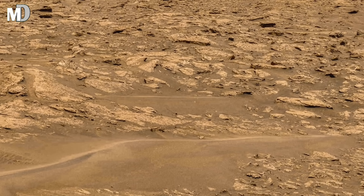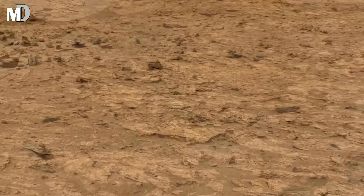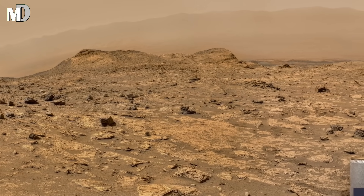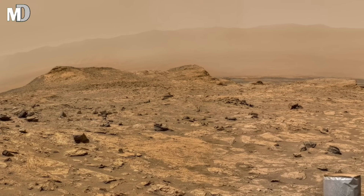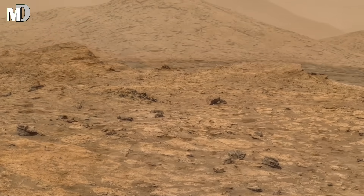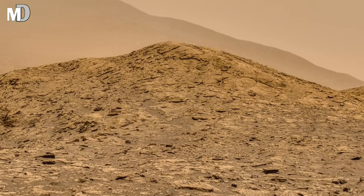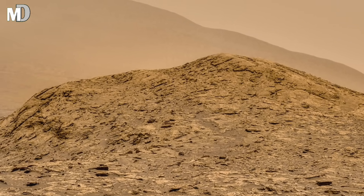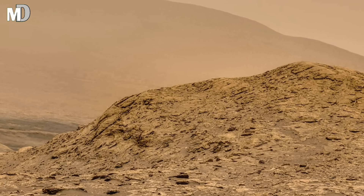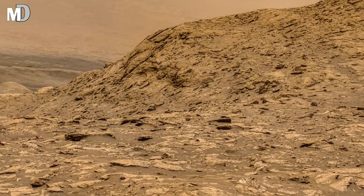Dear friends, this stunning panorama was captured by NASA's Mars Curiosity rover from the lower slopes of Mount Sharp. The view stretches across terrain that looks both alien and hauntingly familiar. Notice the curved ridge — scientists believe it marks the remains of an ancient water channel, slowly eroded by dusty storms that have raged for billions of years. Each layer in these hills is a page in Mars's history book, recording a time when the planet was alive with geological change.